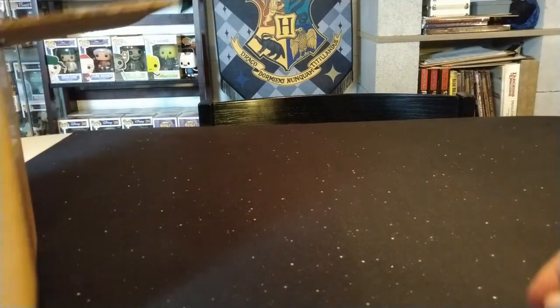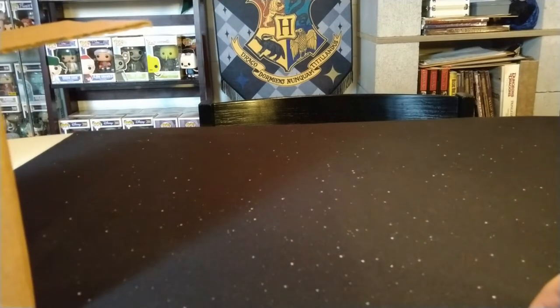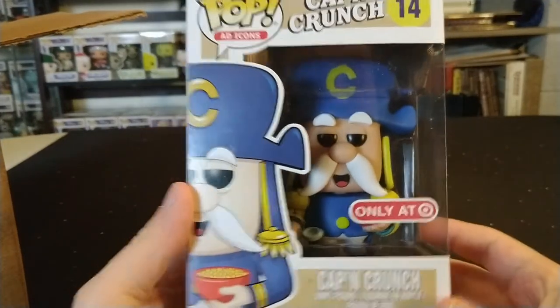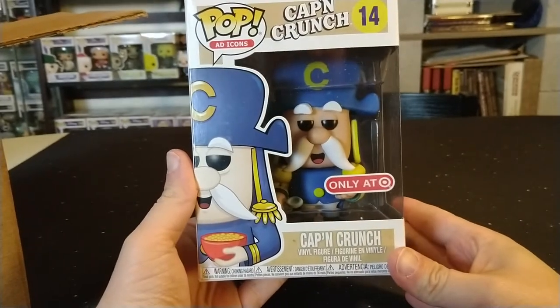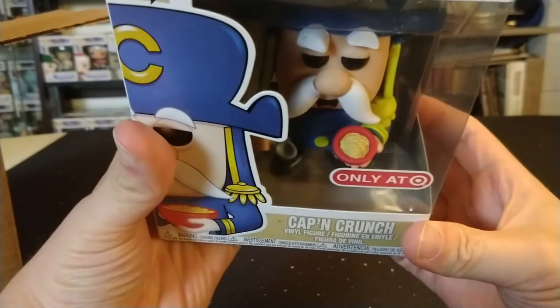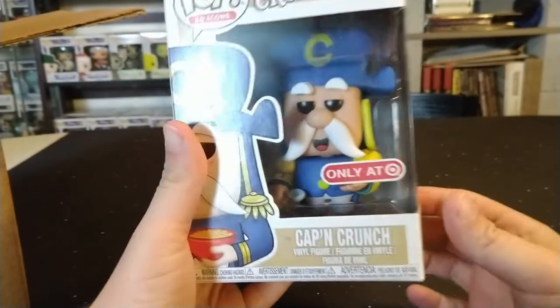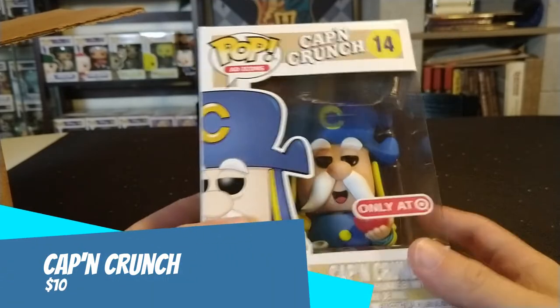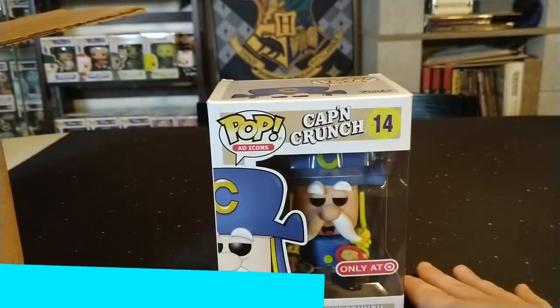I can feel one in a protector — that must be the top pull — so I'll set those aside and pull one at a time. My first one out of the four is Captain Crunch. This one's actually pretty cool — it's the Target exclusive. I don't have this one in my collection; I have the regular Captain Crunch, but you can see here he's holding his bowl of cereal and the spoon. Here's a close-up on the box.